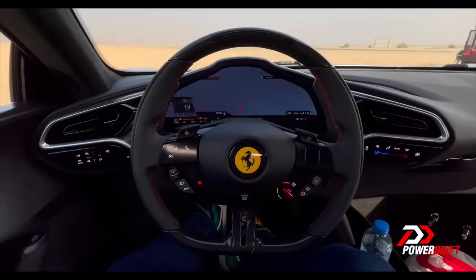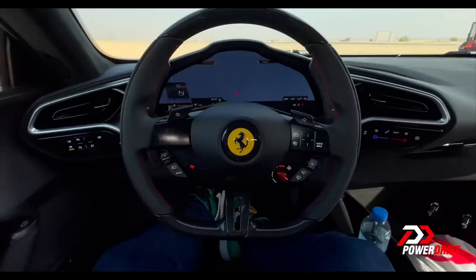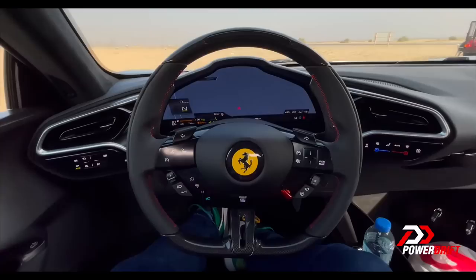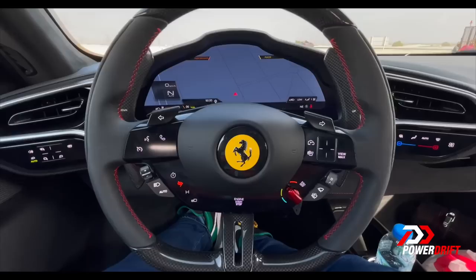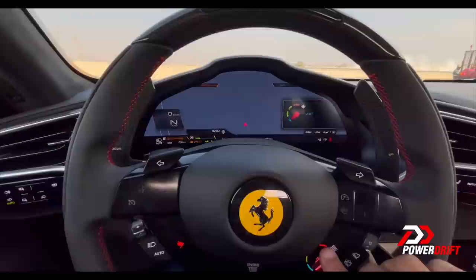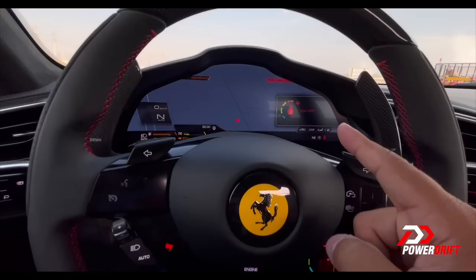Now before I show you around the outside, I need to talk about this — because the 296 is still a hybrid. And a hybrid might in the older sense mean something like a Prius. But these are modern, cool hybrids. If you want electric mode, press the ED button — the E-Drive button — and it goes into full electric. Put it into hybrid for the standard driving mode — electric and petrol combination. Go into performance mode if you want the petrol engine engaged. And then you have the Manettino: wet, sport, race, CT off, and the absolutely crazy ESC off — which you should never do on the road. I seldom take my own advice though.